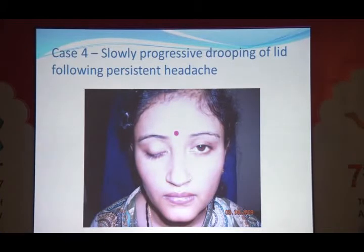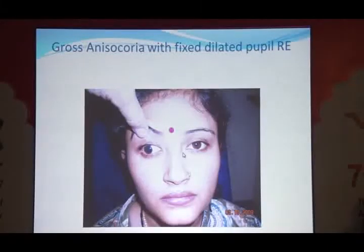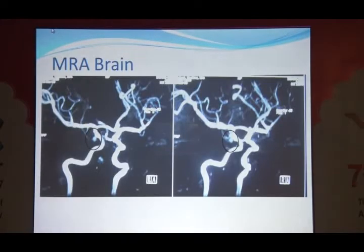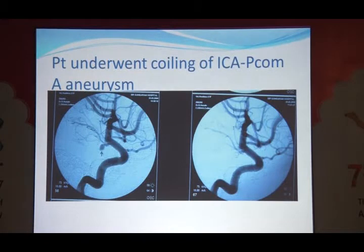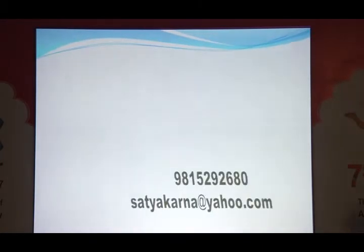Final case: gross anisocoria with a fixed dilated pupil in the right eye, normal abduction, limited adduction, limited depression and elevation. This patient had an aneurysm confirmed on MRA and DSA — a posterior communicating artery aneurysm of the internal carotid artery. The patient underwent coiling with marked improvement afterward, though some movement limitation remained. This was an emergency: a dilated pupil in a third nerve palsy requires immediate imaging and treatment.